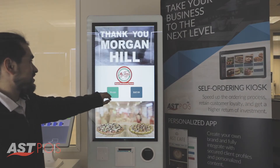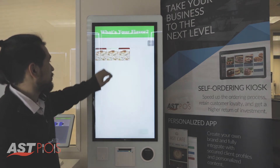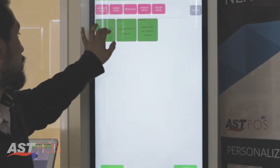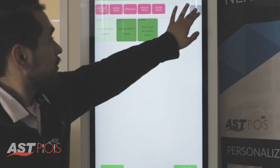The ASTPOS Self-Ordering Kiosk allows your customers to complete their entire ordering and payment process on their own, quickly and intuitively, helping you to move lines and tables quicker with fewer mistakes.